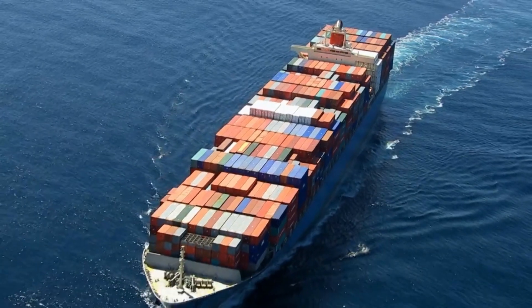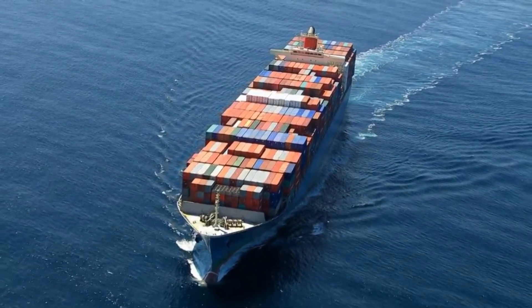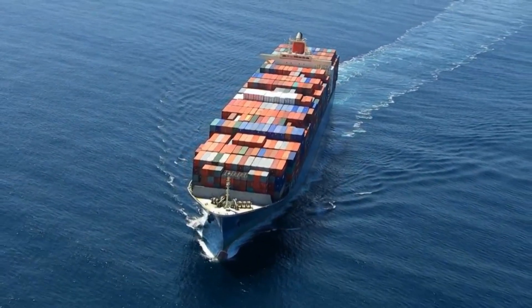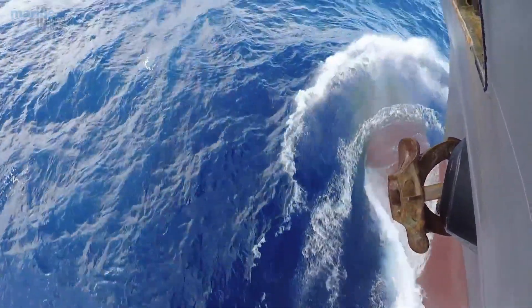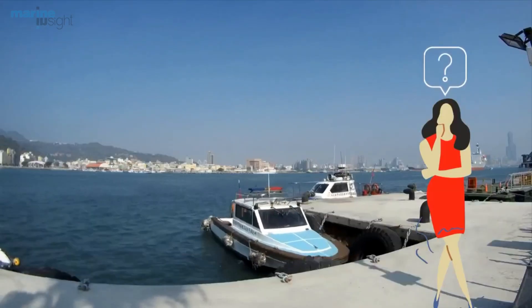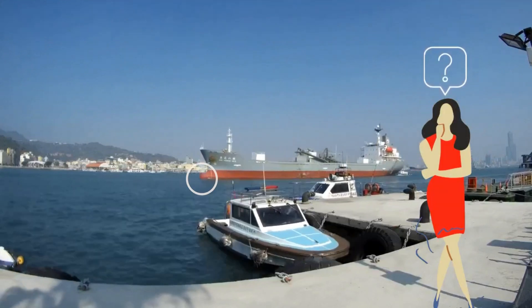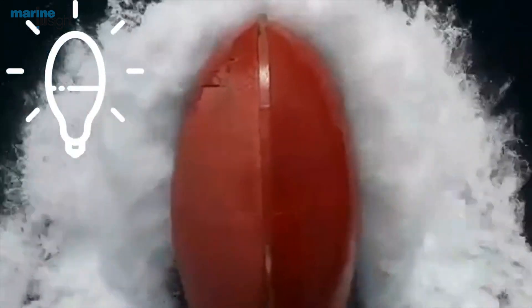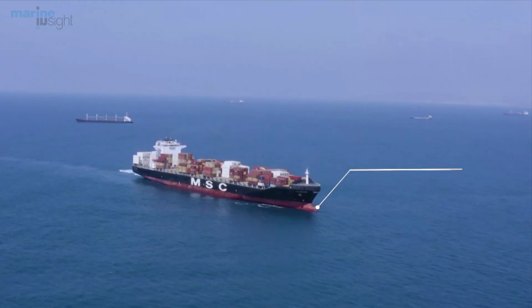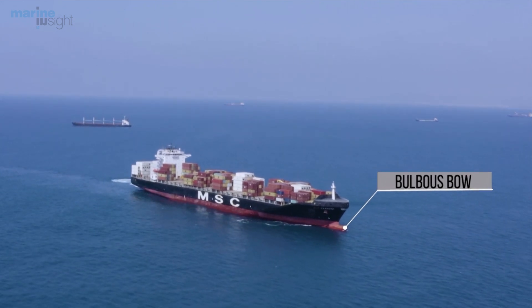One thing that often catches the eye of a common man regarding most ships is the bulb-like projection at the forward end of the ship, usually below the waterline. At some point in your life, you must have questioned yourself regarding the reason behind the presence of this structure. Since it generally resembles the shape of a bulb and is always placed at the bow of the ship, it is known as a bulbous bow.